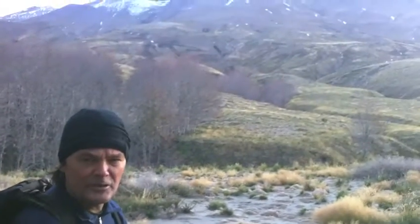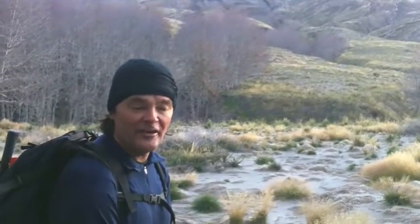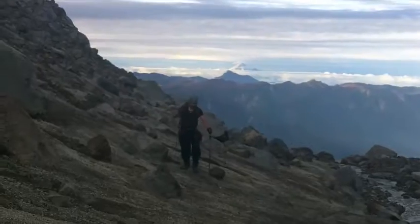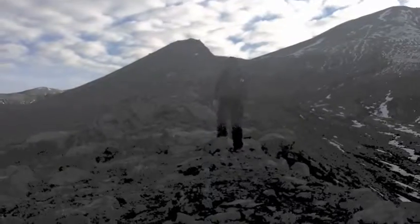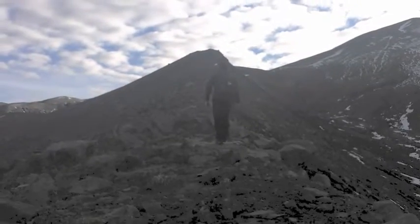We're just about to set off up to Puyahue, up to the crater and then over to Cordon Galle.